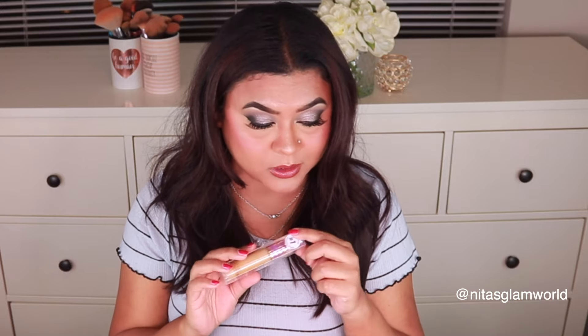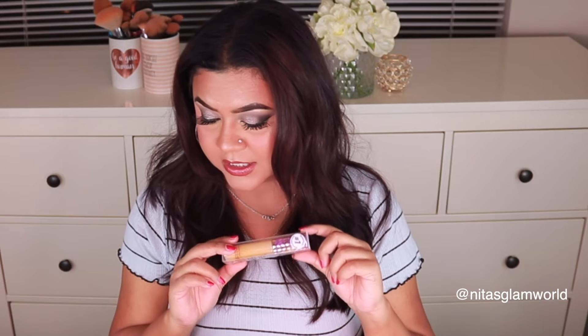I also needed a backup for my favorite concealer — the Tarte Shape Tape concealer in shade 35N Medium. I got another one during the last sale event but ended up giving it to my sister-in-law, so I needed one for myself. Those were the backup items.